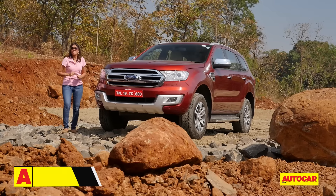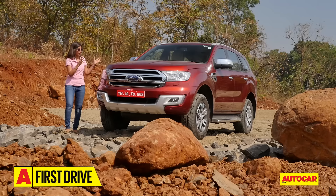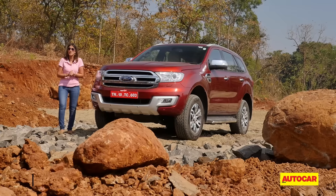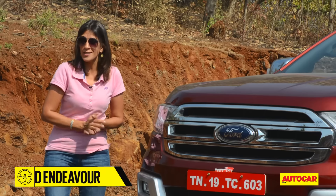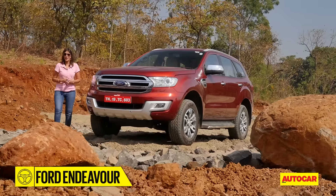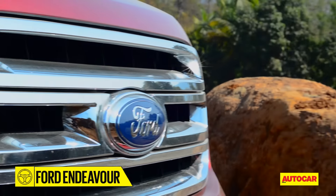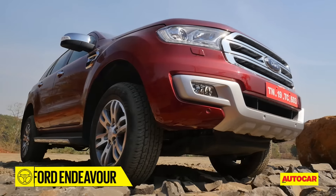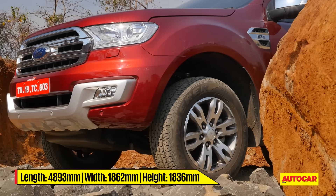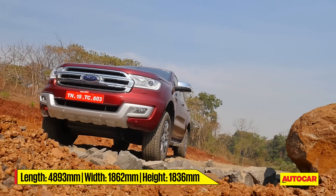We begin with something new. This car has been a long time coming — the Endeavour was one of the first few really traditional big SUVs around, and almost 12 years later it's here in a brand new avatar. The front is the most upright part of the styling, with the sculpted bonnet, the large double-slatted grille, and the skid plates that give it beef.